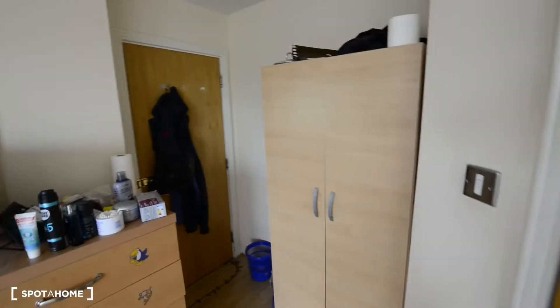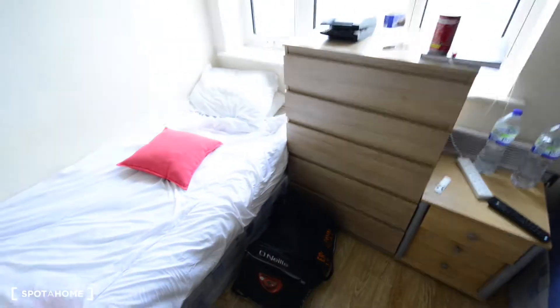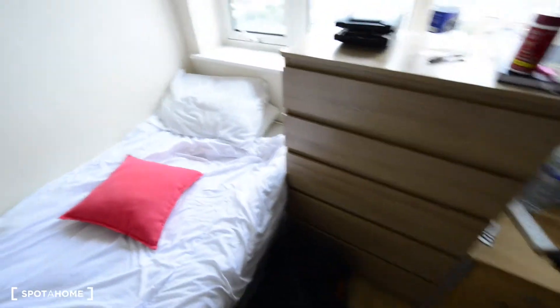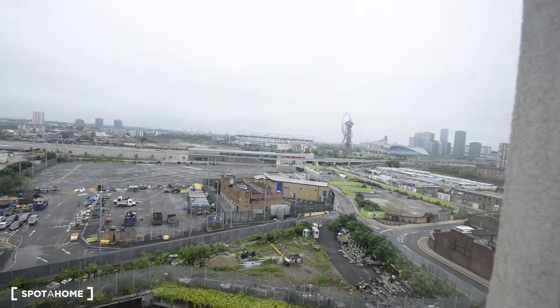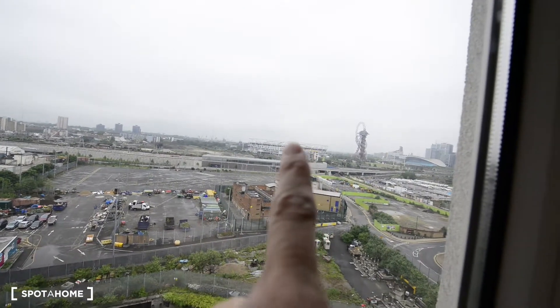We have a wardrobe, 2 chests of drawers, a mirror, 2 single beds, and 2 bedside tables. And here we have views of Stratford — you can see the Olympic Stadium from here.